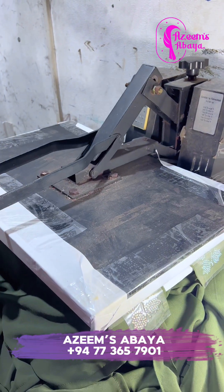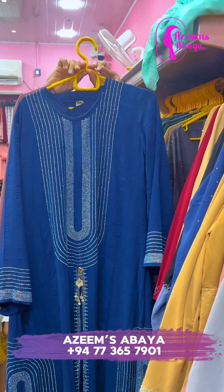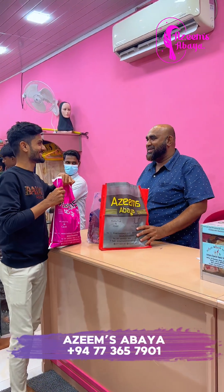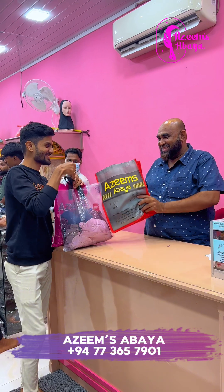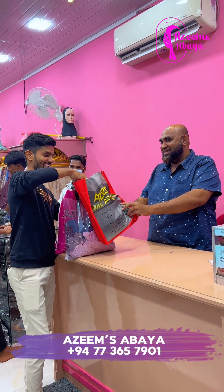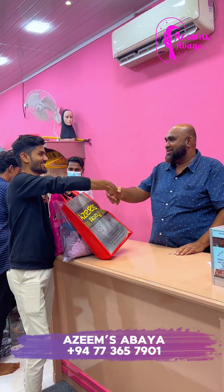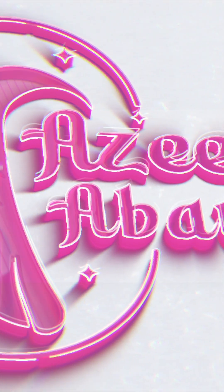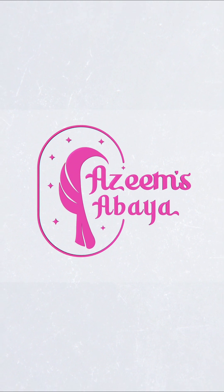It is a customer service. If you like and subscribe to this video, you can check the link in the description below. Please check the link below. I'll see you in the next video. See you next time.